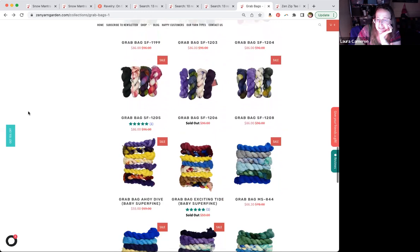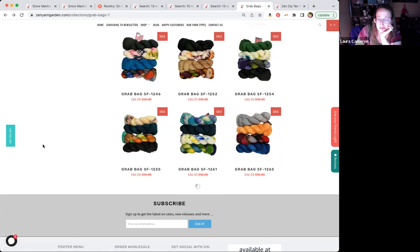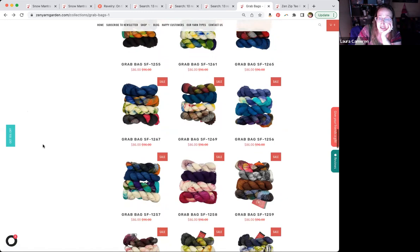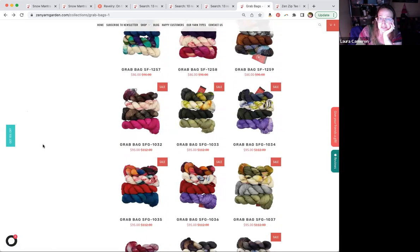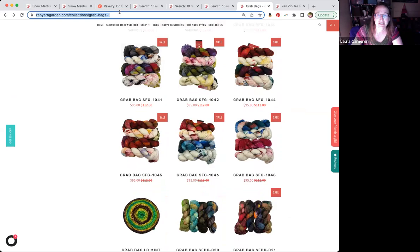These are all eligible for the 25% discount. If you have a gift card, you can use that for these too. These make great shawls, sweaters, or if you're looking at starting holiday gift knitting — I know it's early, but you've got a bunch of different skeins to choose from if you want to make hats. I'll go ahead and put the link in the chat so you can get grab bags.